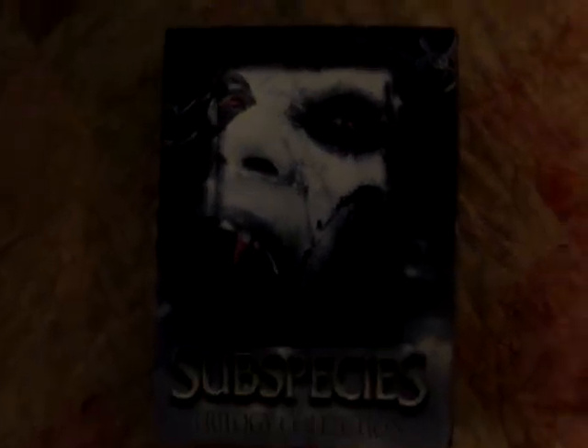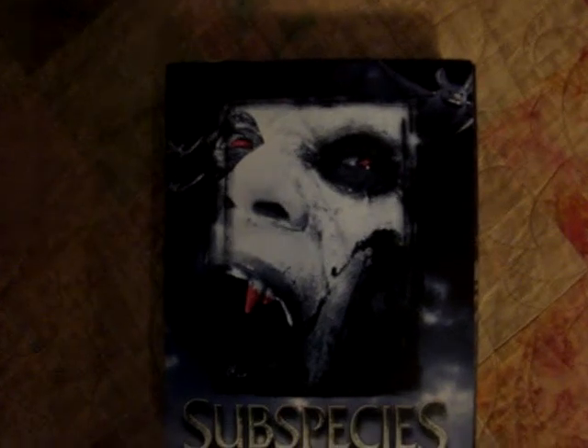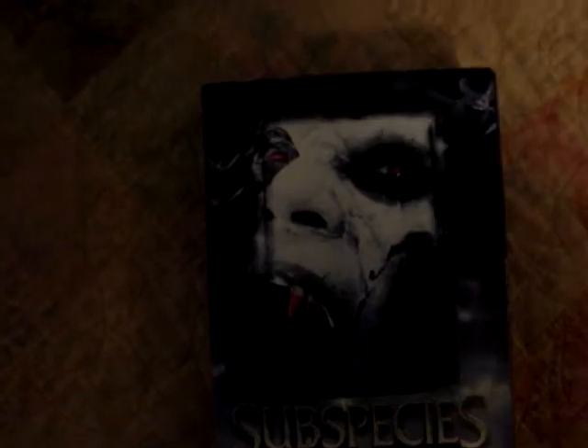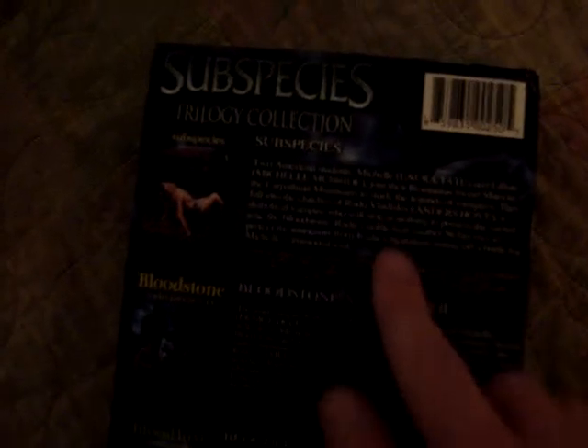Here's the front. I love that artwork of just the lead vampire — I haven't seen the movie so I don't know his name. They've got the bats and everything. Subspecies: The Trilogy Collection. Here's all three of the films on the side with the original artwork, and the Full Moon logo right there. Here's the back with all the information on the three movies. I'm going to pull all three of them out.